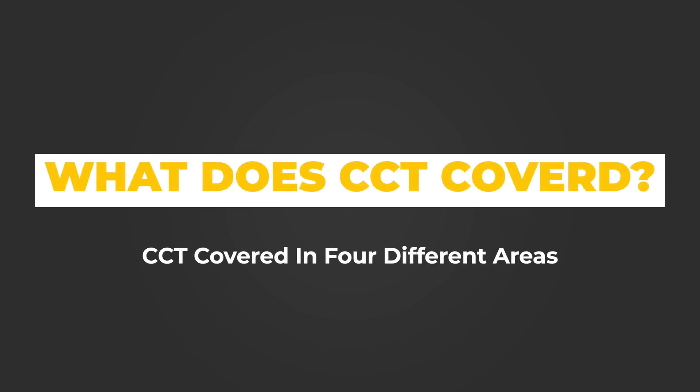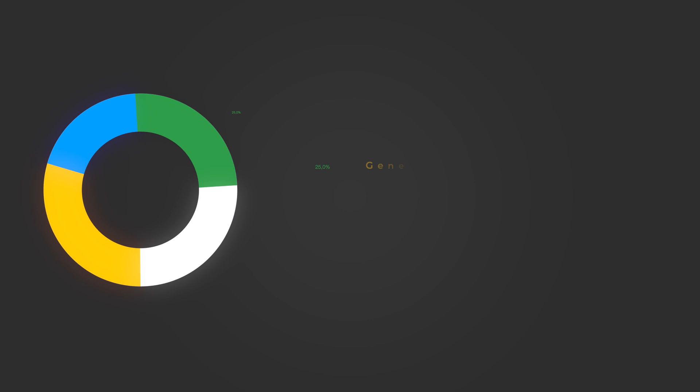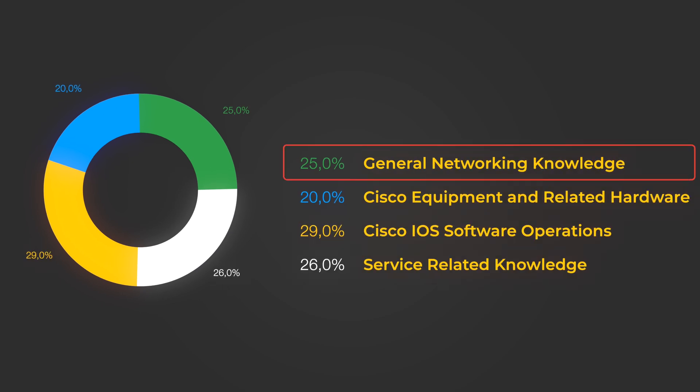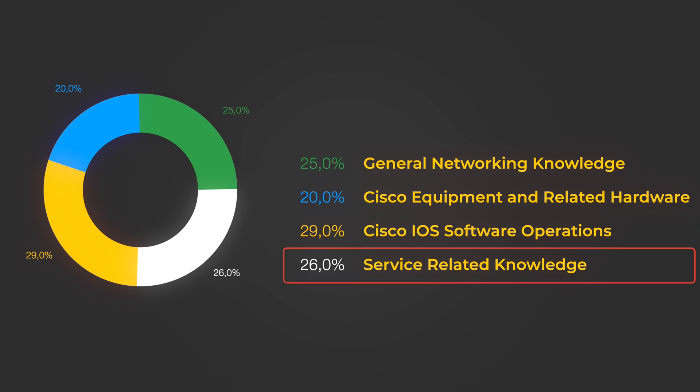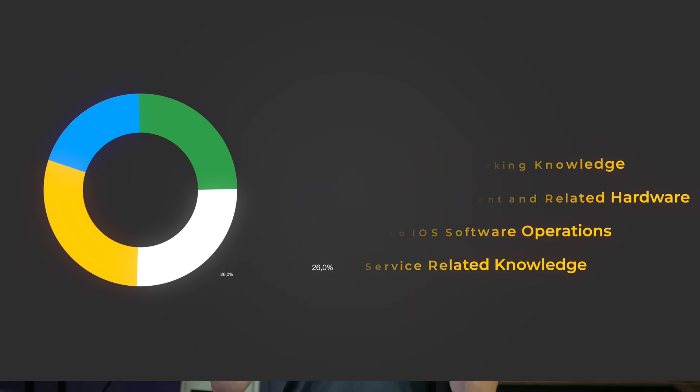CCT covers four different areas: General Networking Knowledge, which is about 25% of the certification; Cisco Equipment and Related Hardware, about 20% — being able to identify a router and switch and tell the difference is a big deal; Cisco IOS Software Operation, understanding how IOS actually works; and Service-Related Knowledge, which is about 26%. Tally them up and you get 100%.